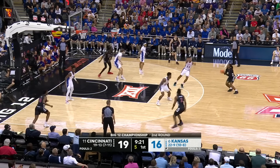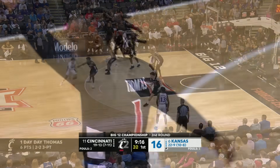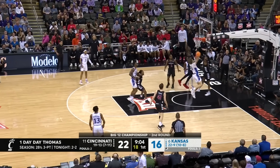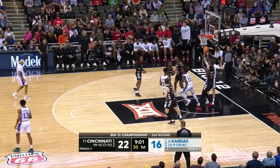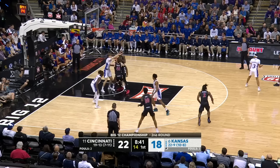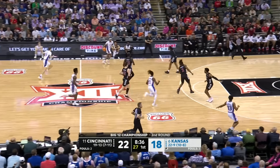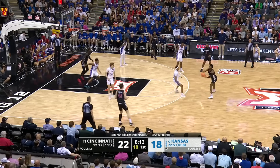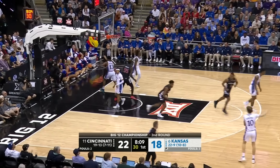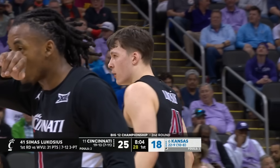Shot clock under 10. Step back, Day Day Thomas — got it! He's on fire. Furphy. Hanks not able to hit, but there's McDowell to put it home. Inside Lukosius, Furphy knocked it away. Lukosius rattles that one in — he did that yesterday, and Johnny Furphy's got to know that this guy's got deep range.